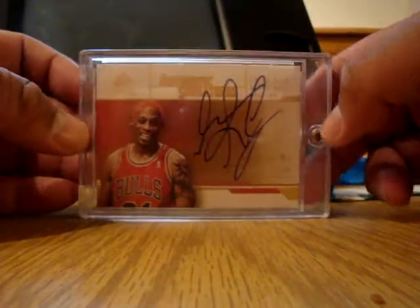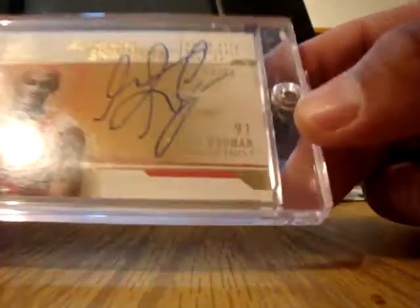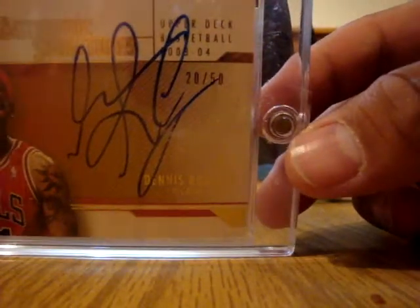SP Signatures — I have this card. This card is an on-card, really giant signature, but this is the gold version. This one's numbered 250, so technically I didn't have that one.